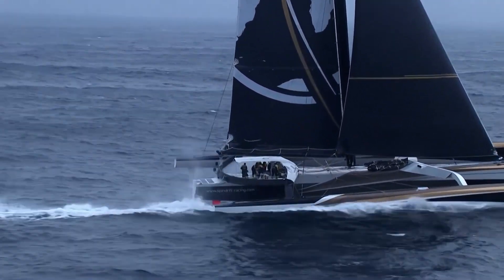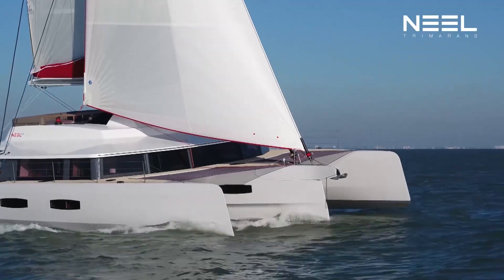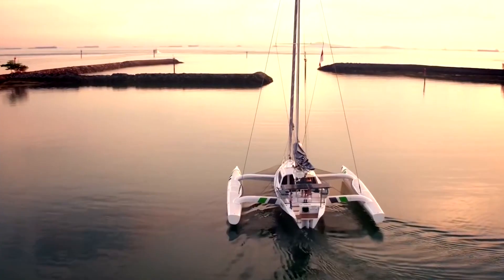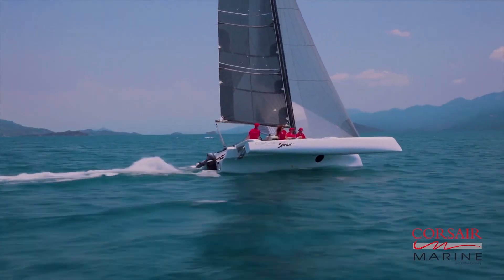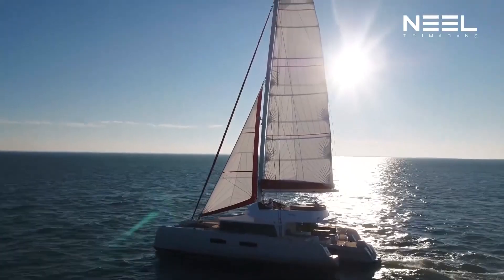The term trimaran refers to a multi-hull boat composed of a main hull and two smaller outrigger hulls or floats that are attached to the main hull with lateral beams. First cultivated by Polynesians over 4,000 years ago, the trimaran was used by islanders in the Pacific Ocean for fishing or voyages.